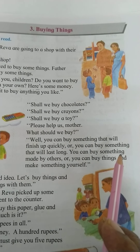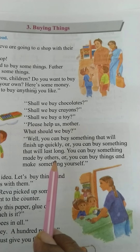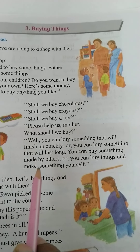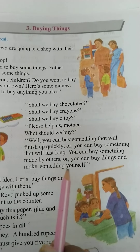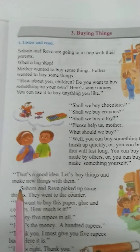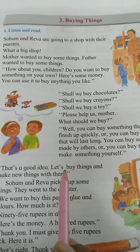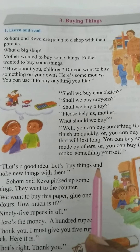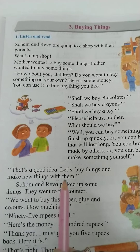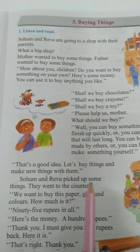You can buy something made by others, or you can buy something and make something yourself. That's a good idea! Let us buy things and make new things with them. Shoham and Reva picked up some things.